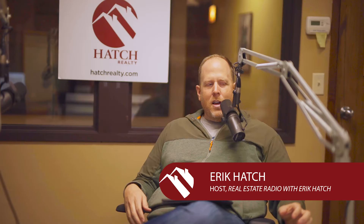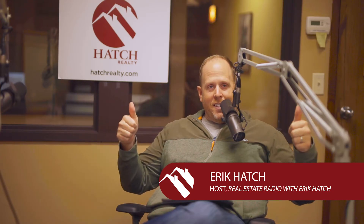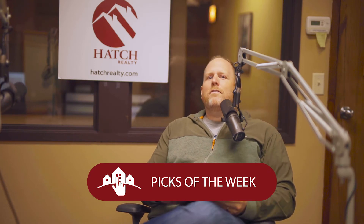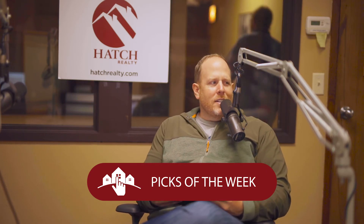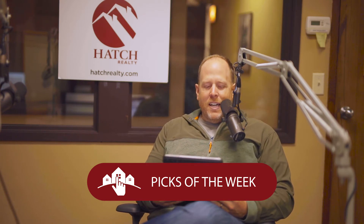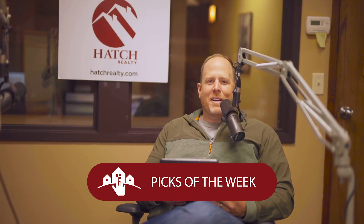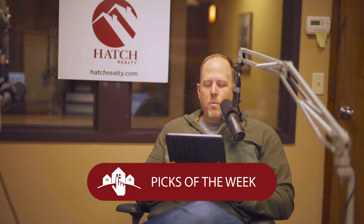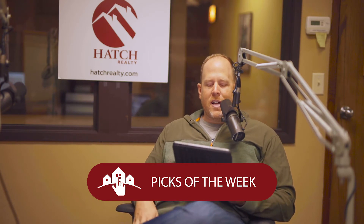Welcome back to Real Estate Radio. As always, I'm your host Eric Hatch, and it's time now for the Eric Hatch Team's Picks of the Week right here on Real Estate Radio. Hot diggity, no diggity, no doubt — we have three amazing properties today that I can't wait to share with you. We are picking some prime ones for you, so follow along on HatchRealty.com.